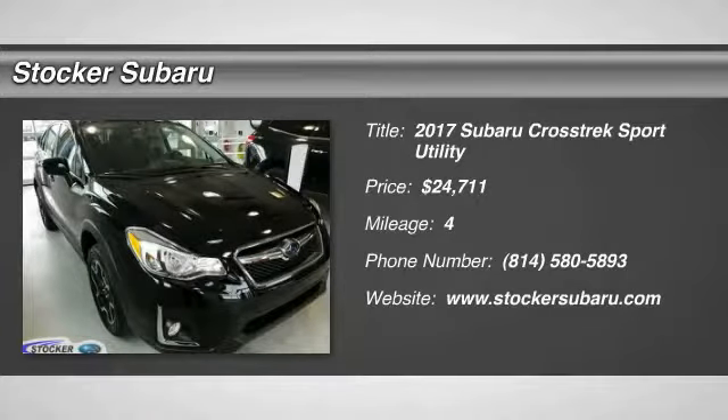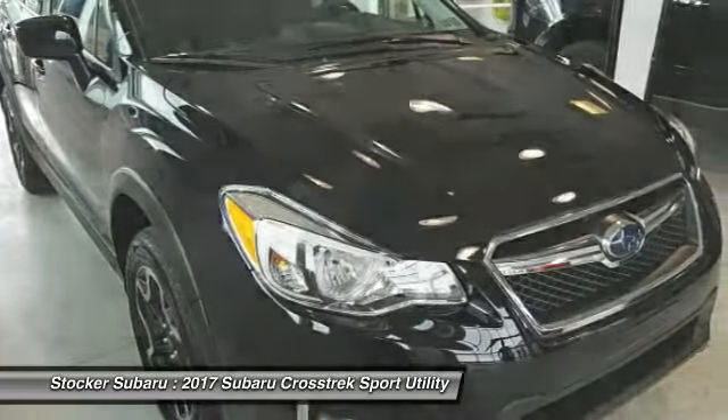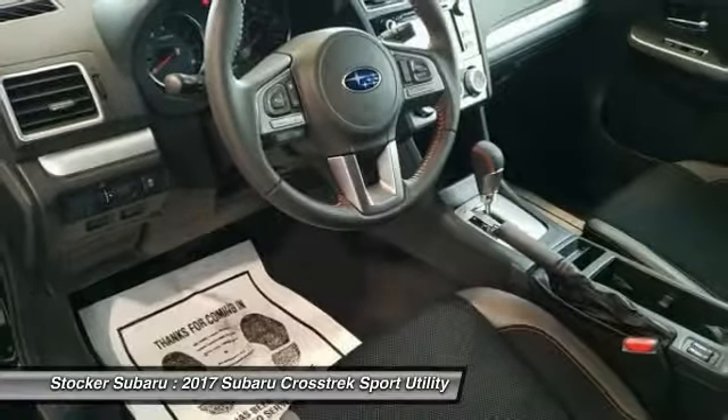Take a ride in the 2017 Crosstrek. This all-new four-wheel drive crossover by Subaru fills that spot for a vehicle with true outdoor capabilities, which is comfortably home driving to soccer practice, too.